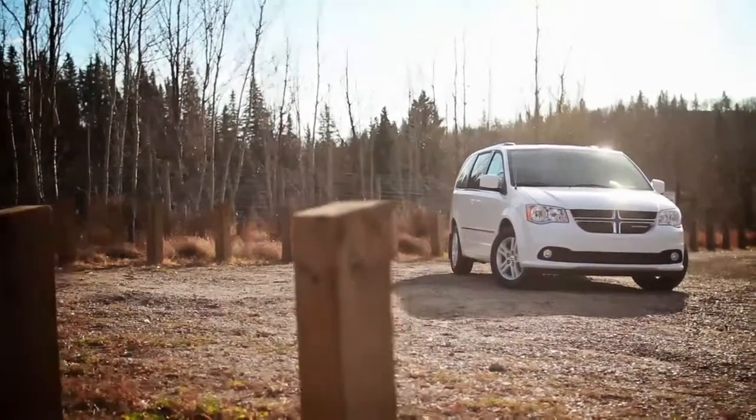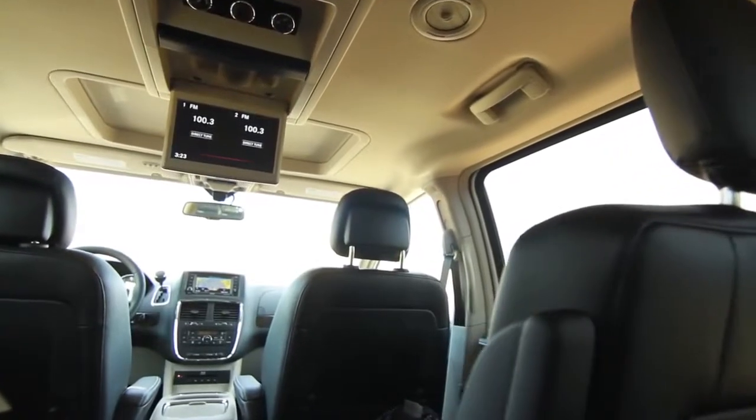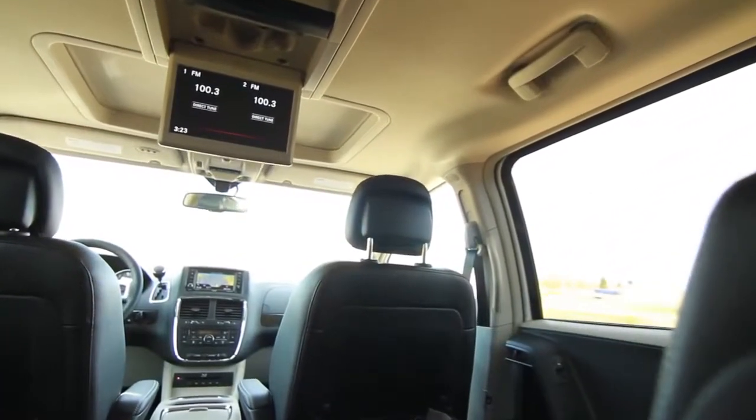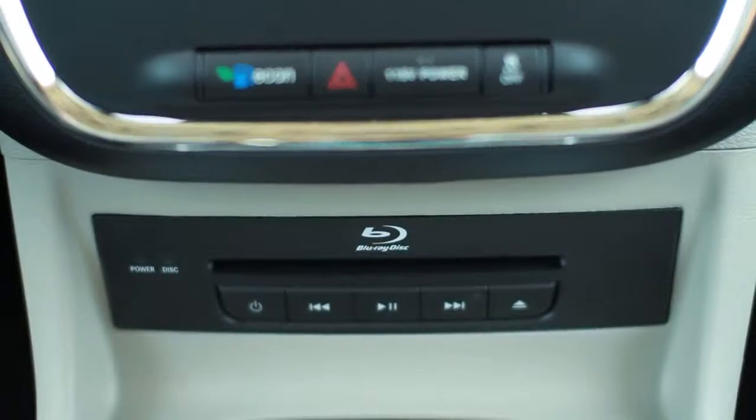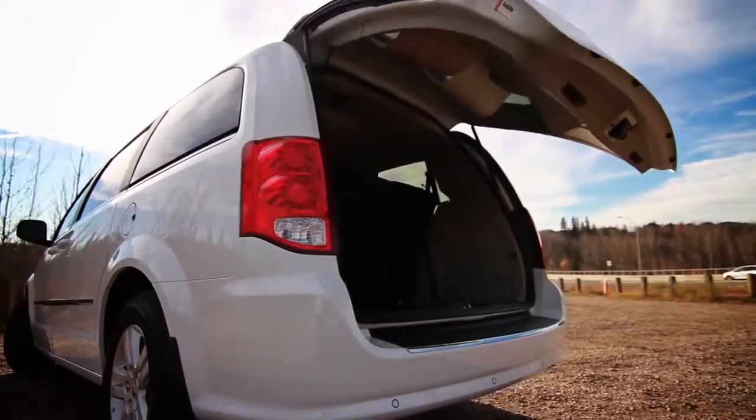The Grand Caravan has a really rich heritage. We were the first to start with the dual sliding doors, the first to have second row captain's chairs, the first to have DVD, the first to have a Blu-ray disc player. Caravan has built its name and its brand on being designed for families.